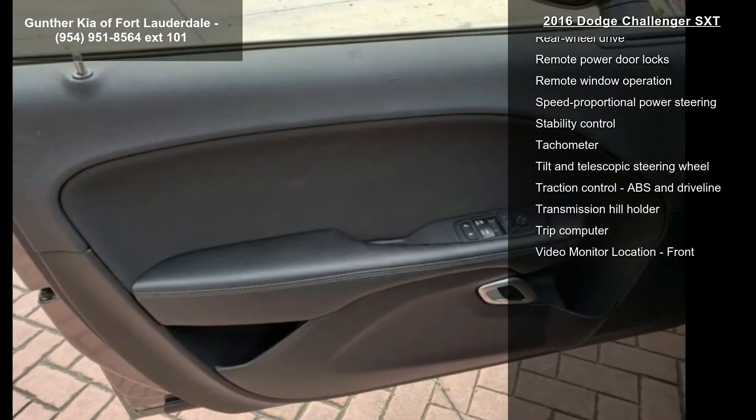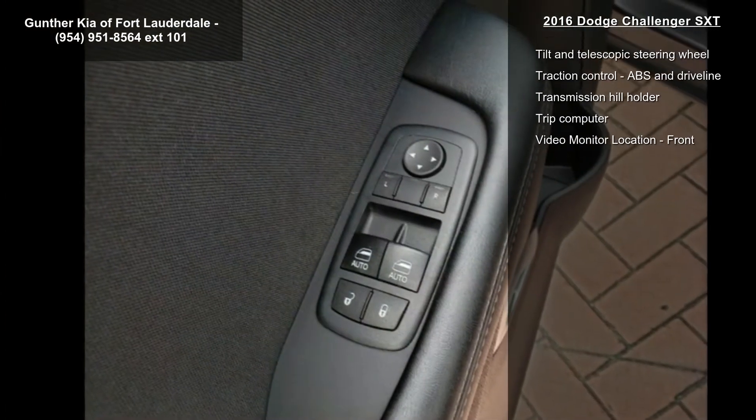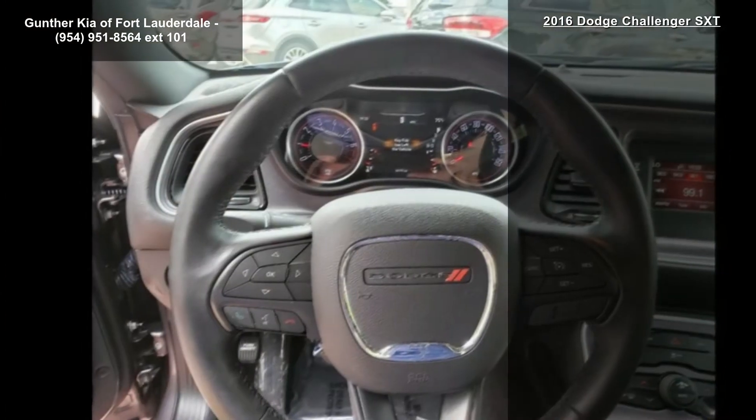Air conditioning with dual-zone climate control, audio controls on steering wheel, automatic transmission, and Bluetooth.